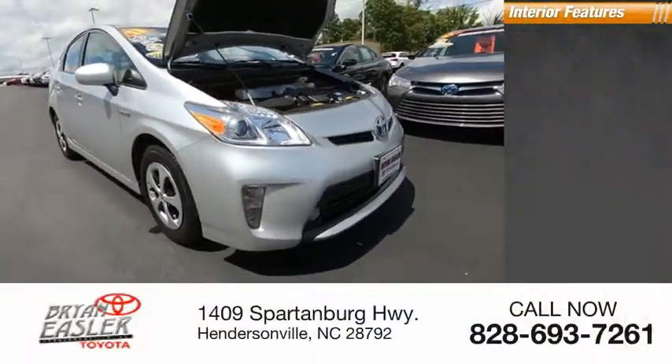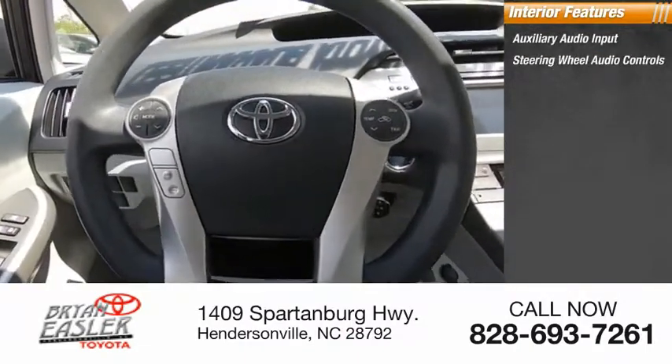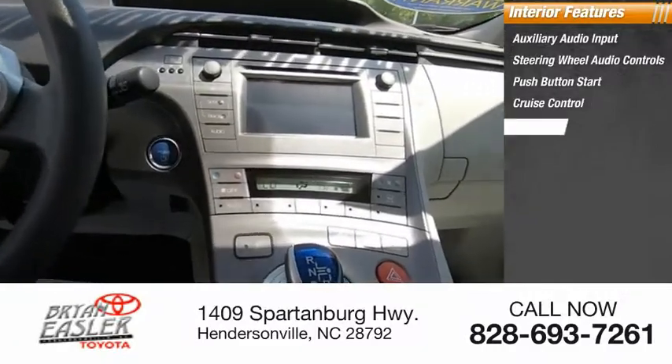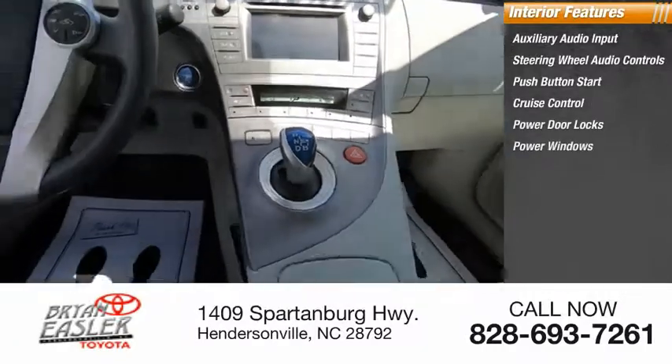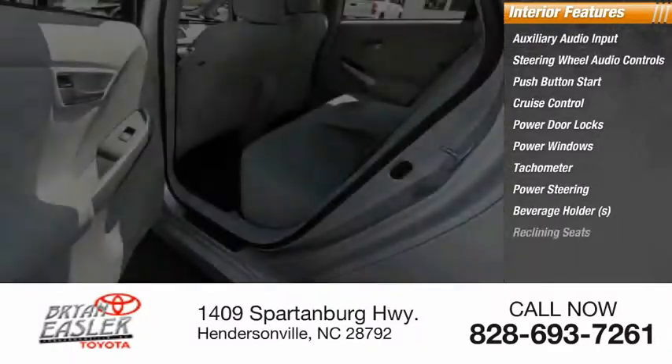Inside you'll find auxiliary audio input, steering wheel audio controls, push-button start, cruise control, power door locks, power windows, tachometer, power steering, beverage holders, and reclining seats.